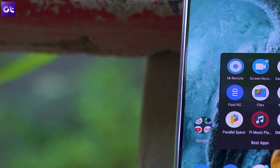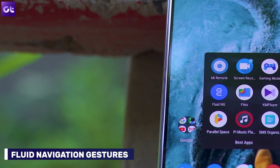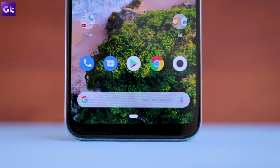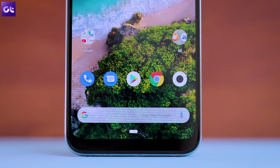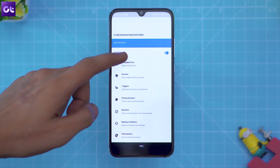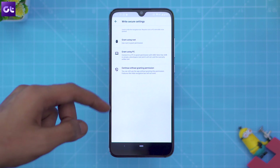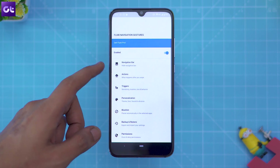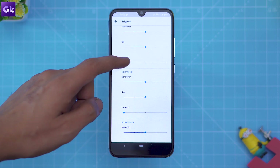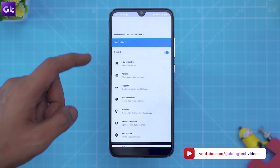Rounding things off is Fluid Navigation Gestures, which will unlock full-screen navigation gestures on your phone. Since you only get the Pixel-style navigation buttons with the Mi A3, you can use this app if you'd much rather use swipe gestures for navigation. The setup may seem a bit complicated at first, but if you follow the step-by-step instructions in the app, you'll have it up and running in no time. Once you've done that, you'll also be able to customize the gestures according to your convenience, selecting different actions for short and long swipes.